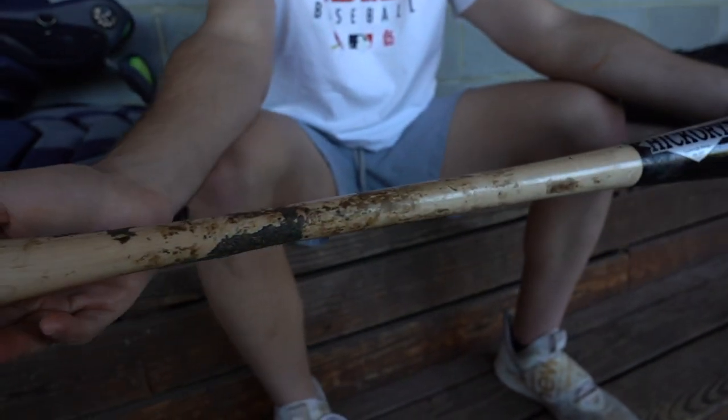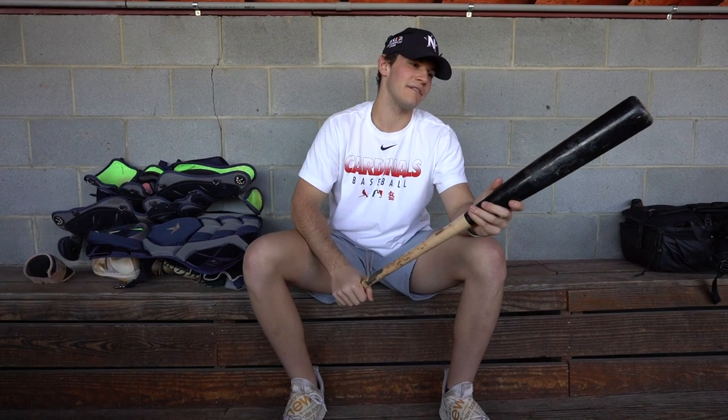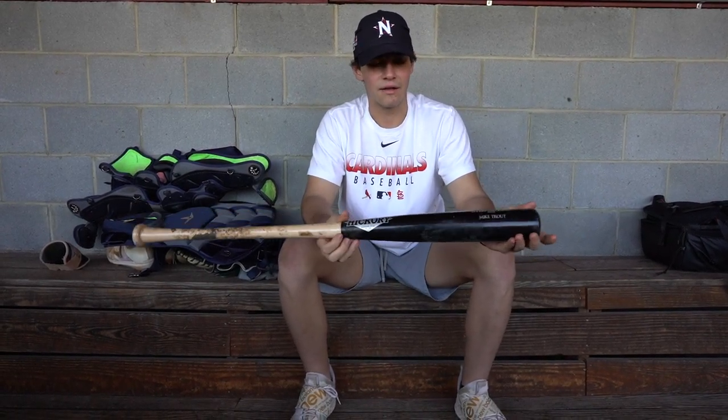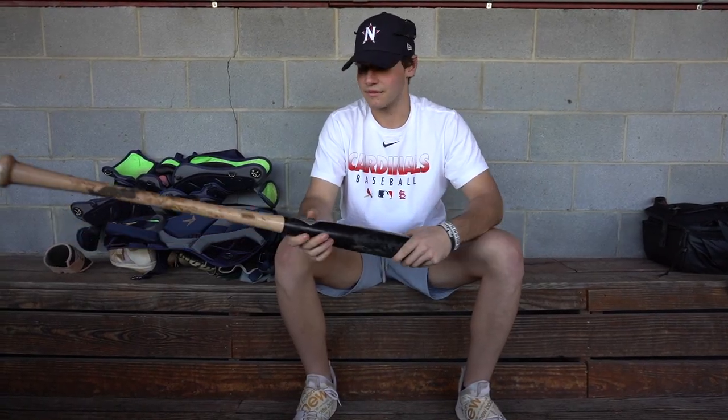So right here, this is my first bat. We got the Old Hickory Mike Trout cup model. I believe this is a 33.5. When it comes to wood, I like swinging 33.5 because I like a little something behind it — 33 I swing a little too fast. Old Hickory makes great bats. The Mike Trout model is the best model I've ever swung. It's the most comfortable bat I've ever swung as far as wood goes.